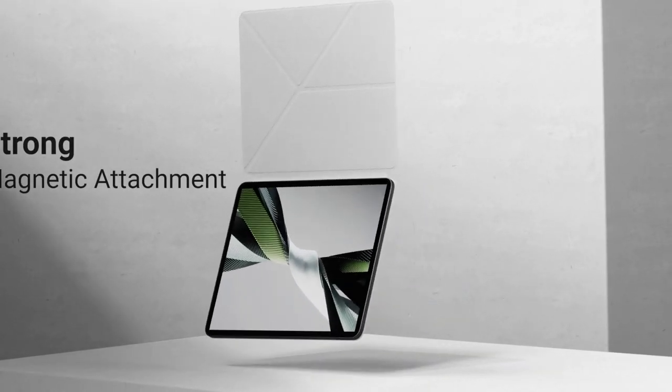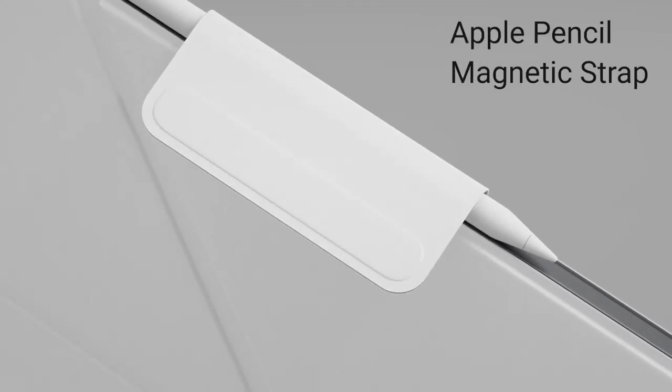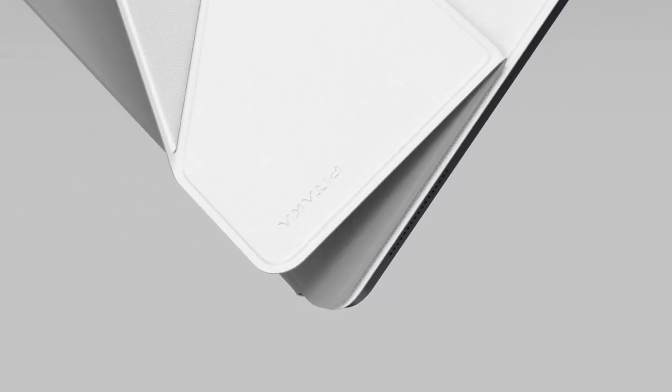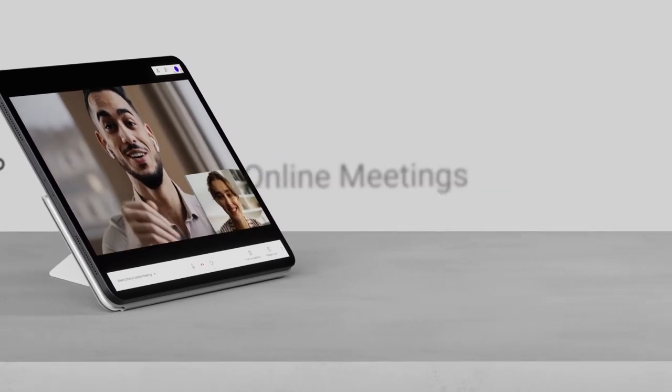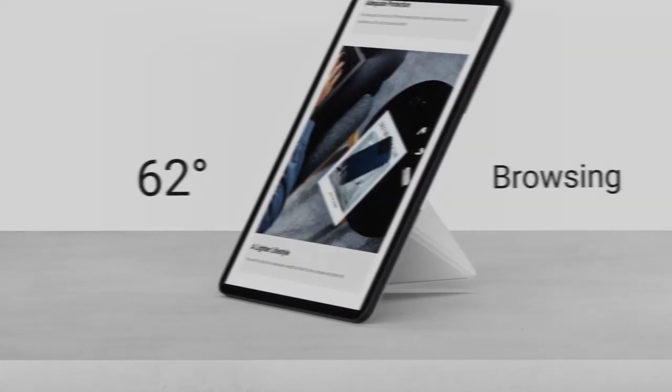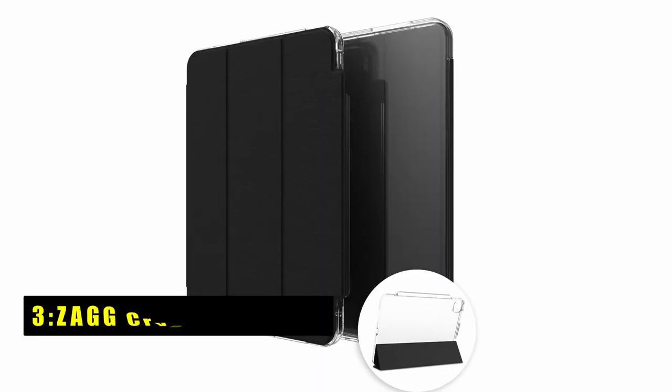The magnetic strap securely holds your Apple Pencil in place and can be folded away when not in use for a sleek look. Its triangle structure ensures stable screen support, and it supports auto sleep/wake function, conserving battery life. With its lightweight design and comprehensive protection, the Magi Z Folio 2 is a reliable companion for your iPad.